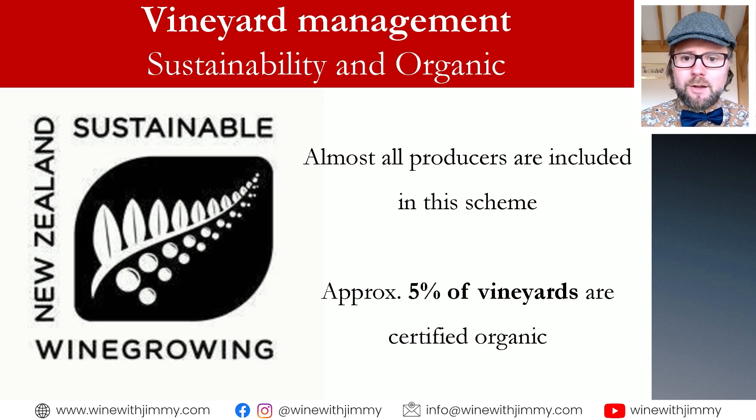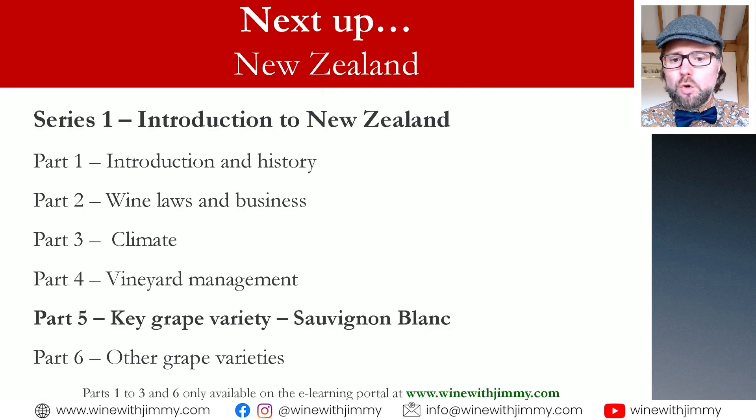Almost all producers in New Zealand are part of the Sustainable Winegrowing New Zealand (SWNZ) initiative, with an independently audited certification program focused on economic, social, and environmental parameters. Organic viticulture is tougher due to the conditions — less than 5% are certified organic. Some regions focused on small-scale production, such as Central Otago, are much higher at around 17%, while larger zones like Marlborough are less than 4%. Biodynamics can be found in places like Gisborne and in Marlborough, but it tends to be the exception.